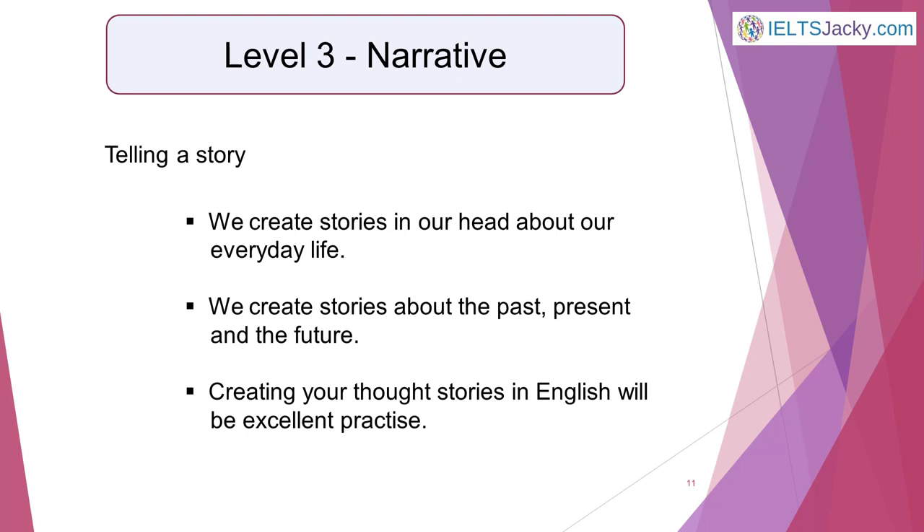Level three is narrative or telling a story. You need a little more time for this one, but it can still easily become part of your everyday life, and here's why. All of us spend lots of time creating stories in our heads about our lives without even realising we're doing it. We create stories about what happened to us earlier in the day or further back in the past. We create stories about what we think will happen in specific situations in the future. So since you're going to be thinking like this anyway, you might as well create your thought stories in English to get the practice.